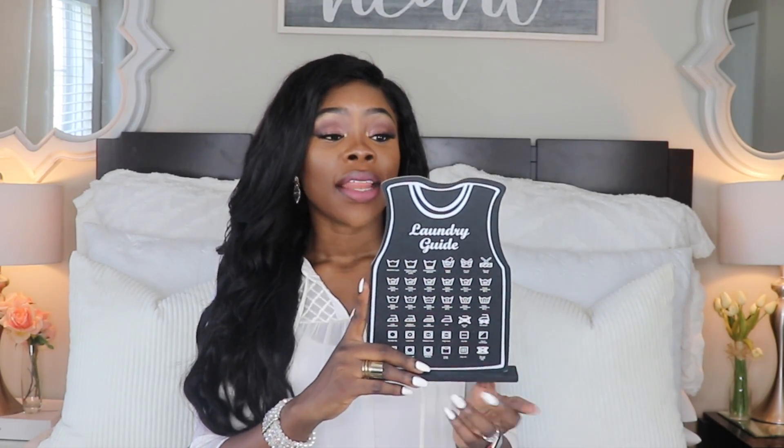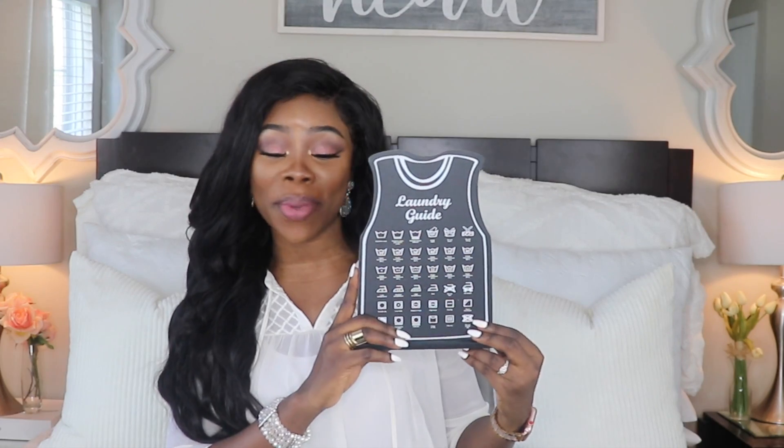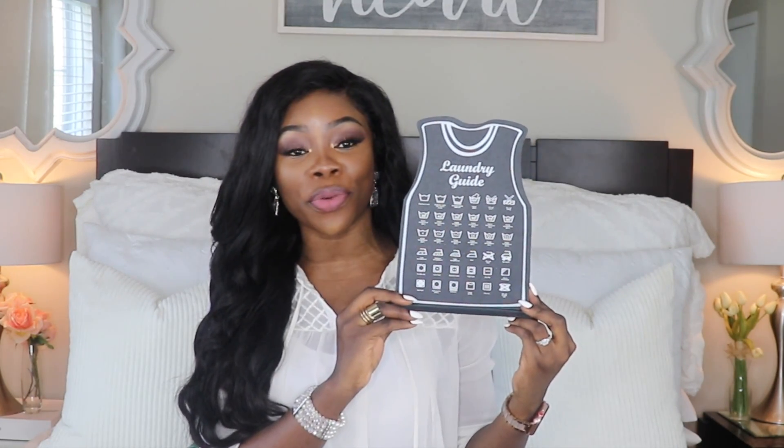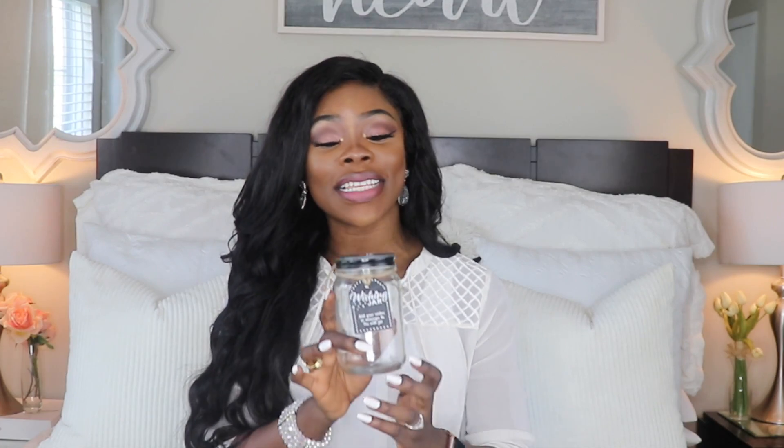Second on the list is this cute little sign that says 'Laundry Guide.' It's a little cheat sheet to help you on laundry day. Not only is it cute, it's very informative as well. This is going to go in my laundry room right on top of the shelf to help guide me on that not-so-fun laundry day.